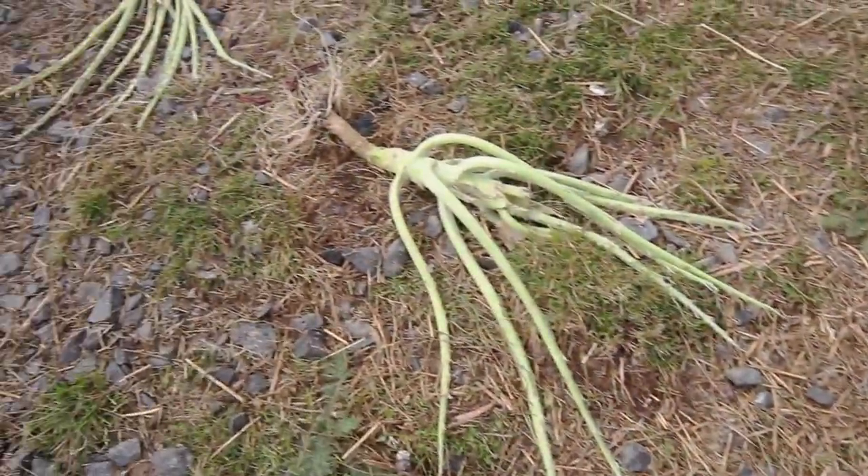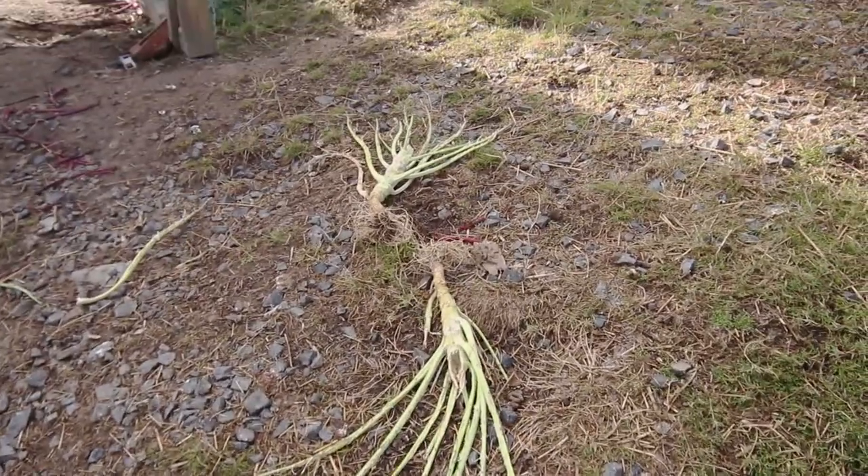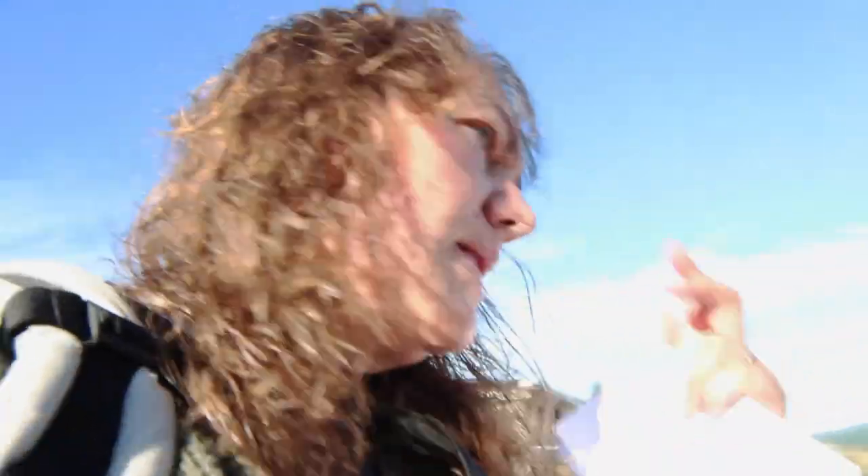We have a lot of chickens here and we do quite a few different things to help save ourselves some money on their feed and to make sure that they're getting a good variety in their diet. One of the first things you can do is give them your vegetable scraps, dairy scraps, if you make your own cheese — any of those sorts of things. They're all great additions. We also feed our chickens back their eggshells; we just crush them up first.